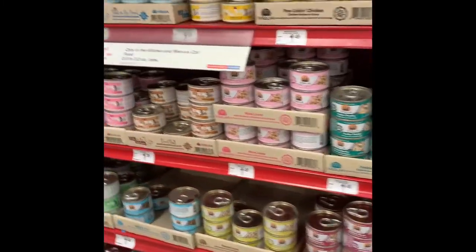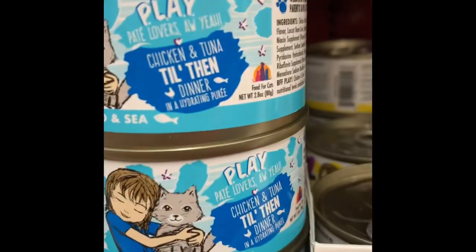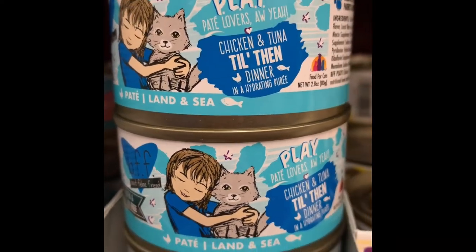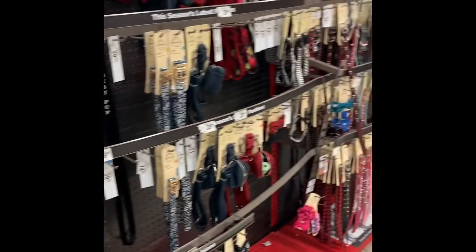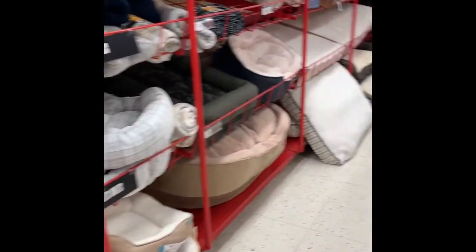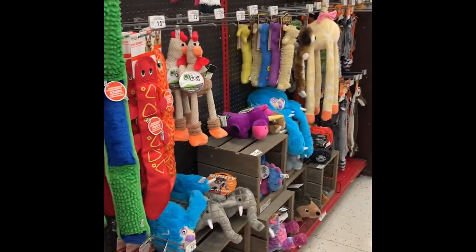The pet store also sells all different kinds of foods. What animal do you think eats this food? That's right — a cat. You can tell because of the picture on it. They also sell things that you need for your pet to keep them safe, like collars for dogs and leashes. And they have the things that your pet might like, like beds to lay on and toys to play with.